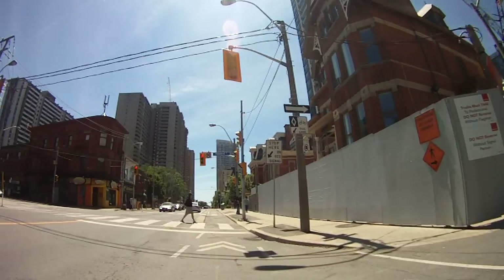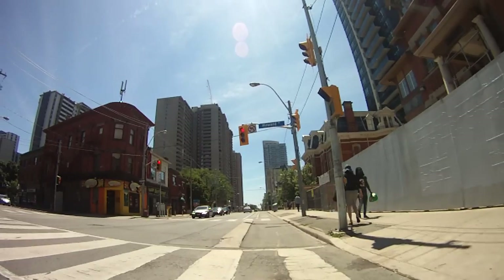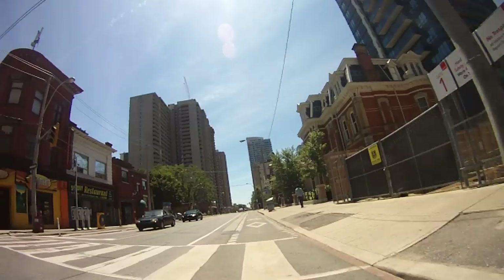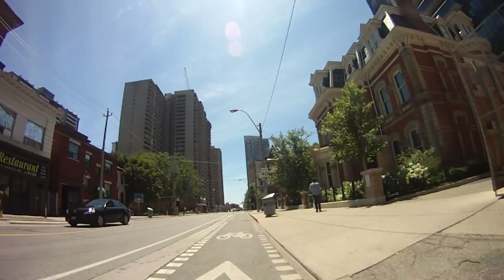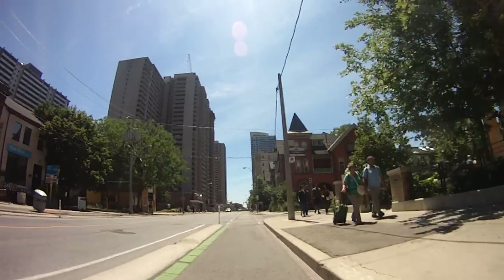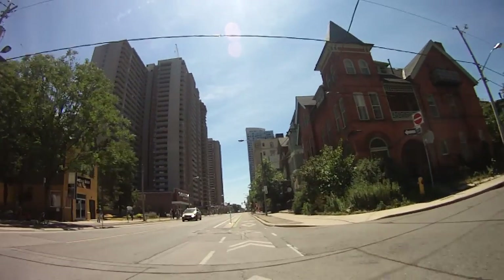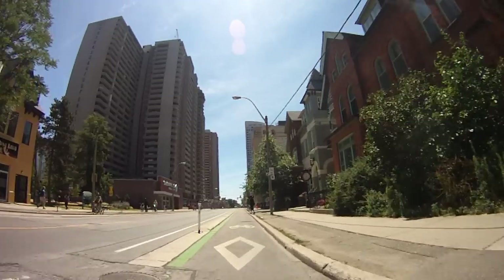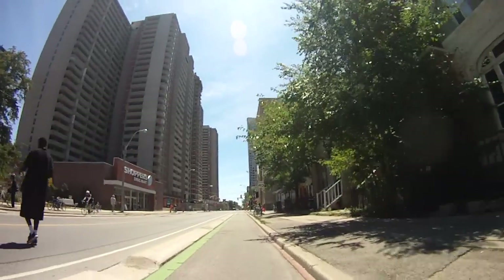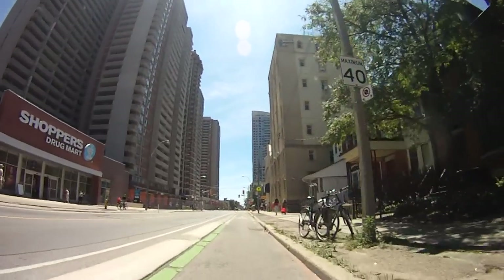The reason I chose this specific route is because it has a bike lane, but it's a special bike lane — it was actually Toronto's first cycle track or protected bike lane. As you can see, cyclists have their own lane here and there's a concrete divider on our left which divides the cycle track from the rest of the traffic.